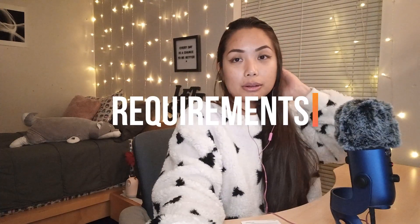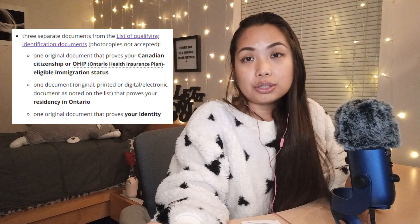Later in this video, I'll walk you through how to find out if the Service Ontario near you can service OHIP applications for temporary residents. Now let's talk about requirements. You need three documents to apply for OHIP: the first is proof of Canadian citizenship or OHIP eligibility immigration status, the second is proof of Ontario residency, and the third is proof of identity.